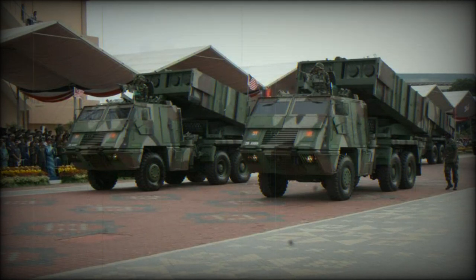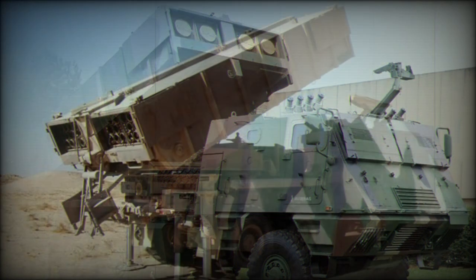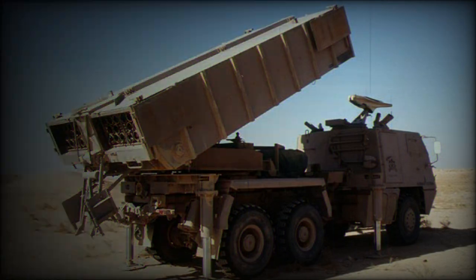There are several variants associated with the Astros-2 line. The SS-30 is a version featuring a launcher pack that supports 32x127mm rockets, and the SS-40 varies in its support of 16x180mm rockets. The SS-60, SS-80, and SS-150 marks support 4x300mm rockets. The MTC-300 is a variant supporting cruise missiles which, if formally adopted, should broadly increase the battlefield value of the Astros-2 system as a whole.